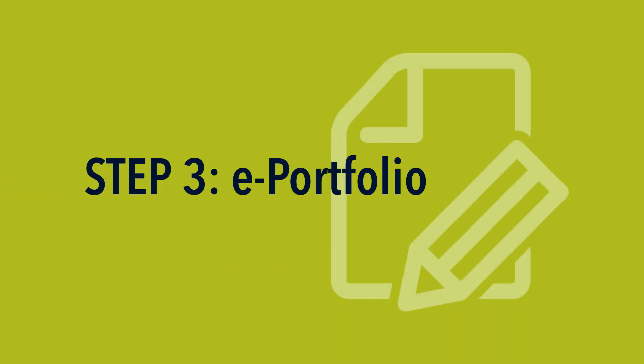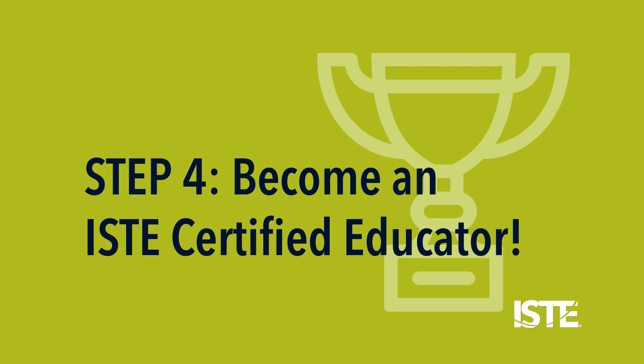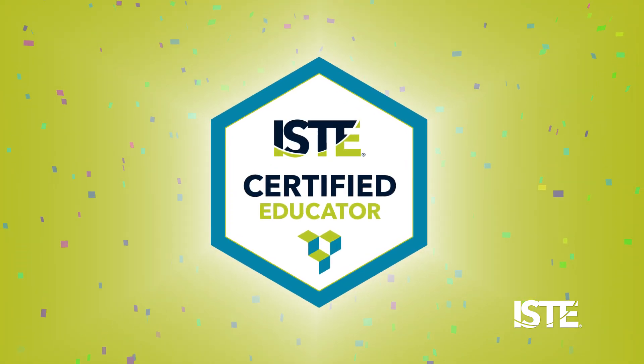Step three: over the next six months, assemble an e-portfolio of artifacts that demonstrate your learning, and submit the portfolio for evaluation. Step four: become an ISTE certified educator. Celebrate, share your expertise, and support learning transformation.